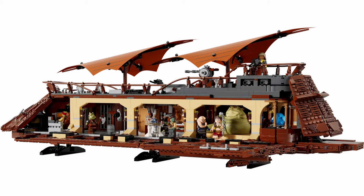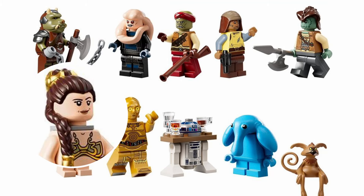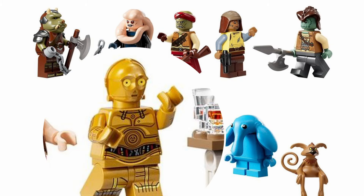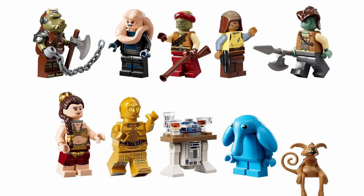One of the standout features of this set is the roster of 11 minifigures, many of whom are returning for the first time since 2013. We've got Jabba the Hutt, Bib Fortuna, Princess Leia in her Hutt Slayer outfit, Kif Banner, Vizam, Wolf, Max Rebo, R2-D2 with a tray, C-3PO, Salacious B. Crumb, and a Gamorrean Guard. These characters really help explain the $500 price tag, with many fan favourite figures making their long-awaited return.